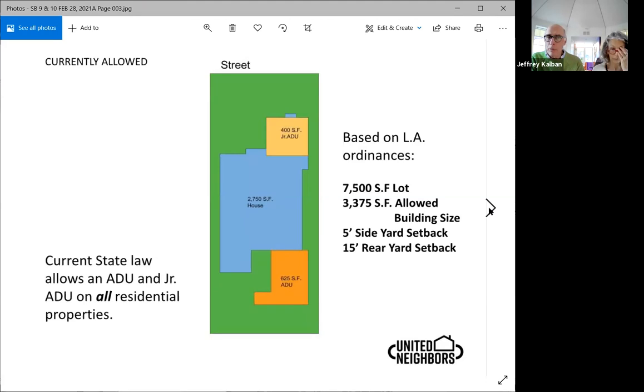Current law allows everybody to put a junior ADU. In this case, we took over the garage and we added an ADU in the back.